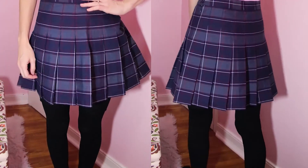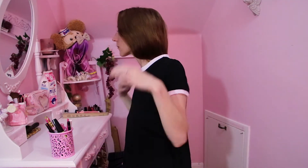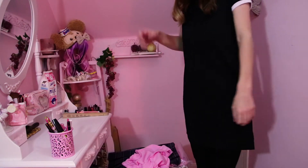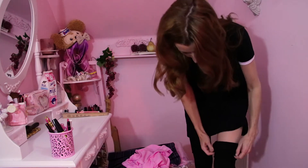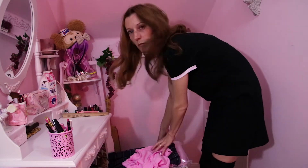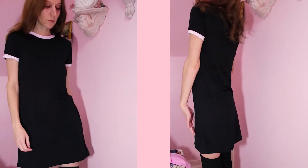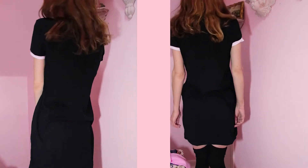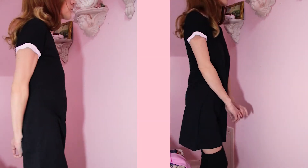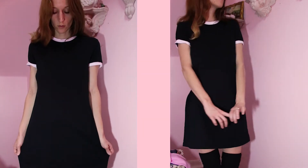This is the ringer t-shirt dress, size small, black and white. This dress is adorable. It is a little bit longer than I usually like — it's not what I'd call a mini dress. It was $20, actually like $19. I think this is a super nice basic to have in your wardrobe. You could really throw it on when you're just having one of those off days. You can dress it up or down. It's very Wednesday Addams — that's what it reminds me of, super Wednesday Addams.